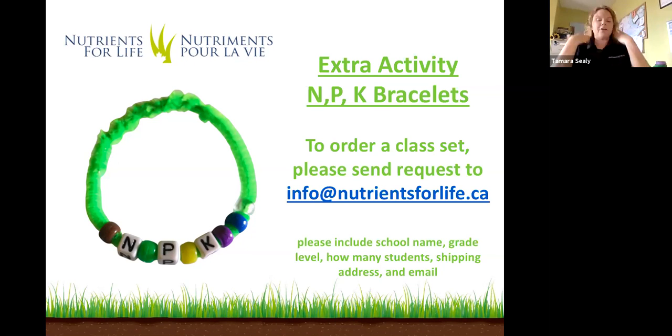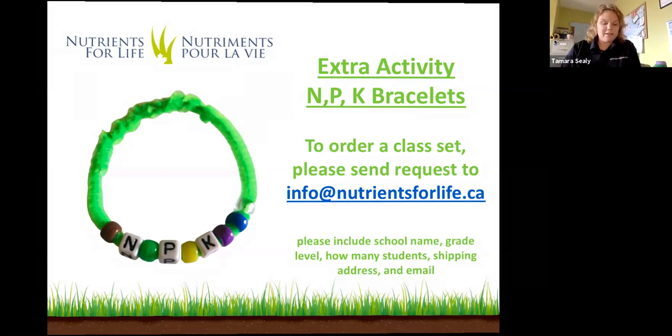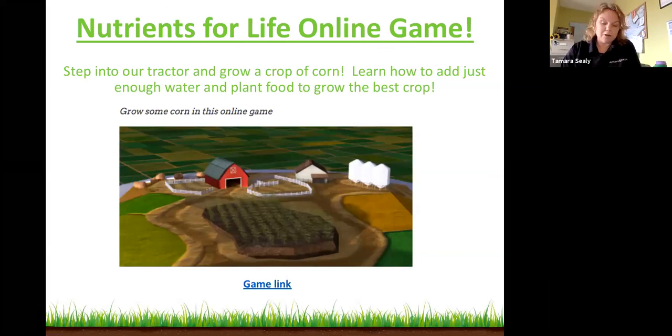For teachers joining us today, you can also play our online game called the Nutrients for Life game. Hop into our tractor simulator and try to grow the best crop of corn. Add nutrients such as nitrogen, phosphorus, and potassium, as well as water — just the right amount to achieve maximum yield. You want the maximum corn possible without adding too much, which could adversely affect the environment, or too little, which would reduce your produce.